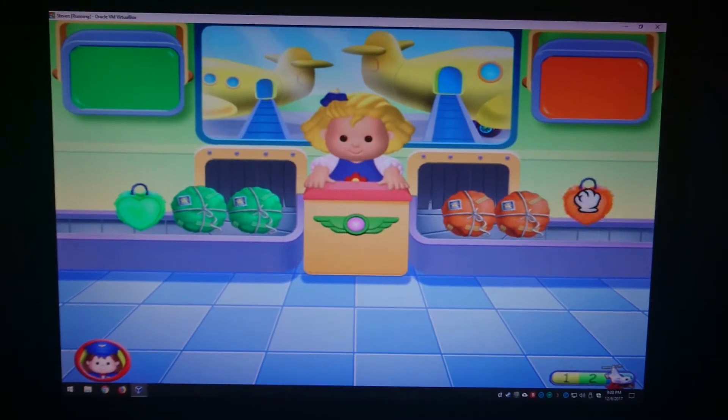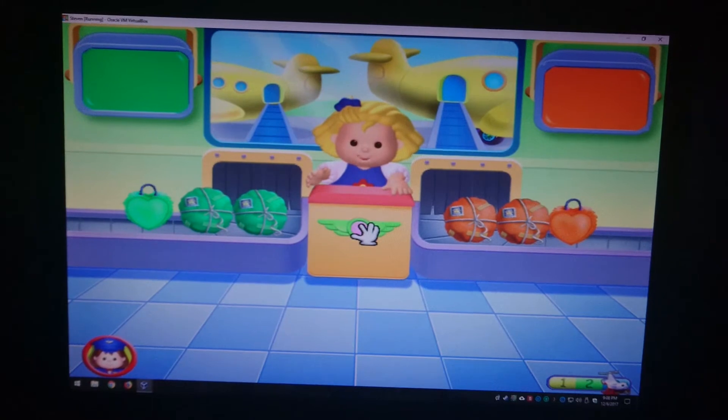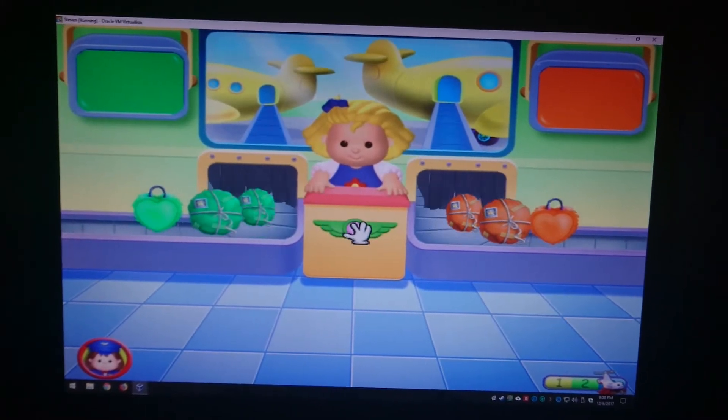Great job! Thank you! The suitcases are all sorted. Click on the button to move the suitcases.